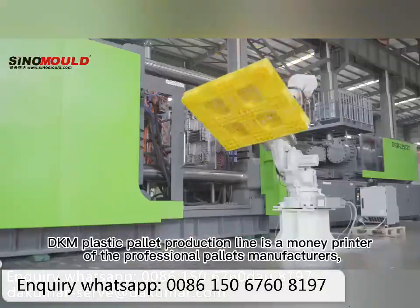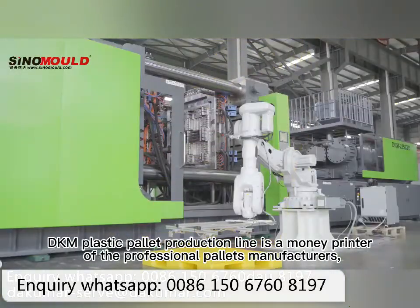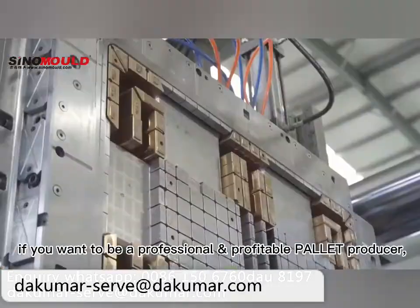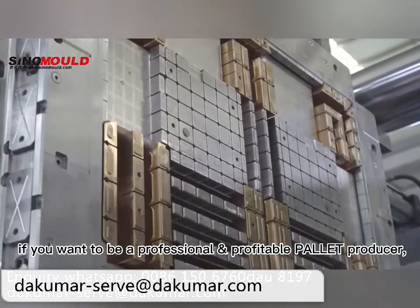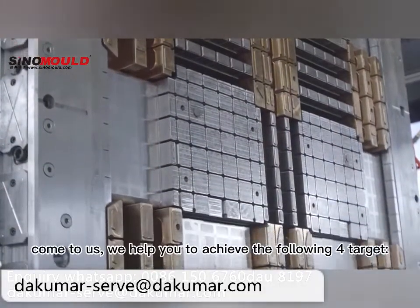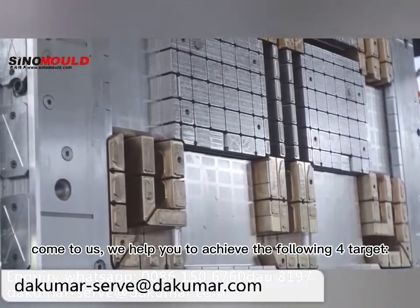DKM Plastic Pallet Production Line is a money printer for professional pallet manufacturers. If you want to be a professional and profitable pallet producer, come to us. We help you to achieve the following four targets.